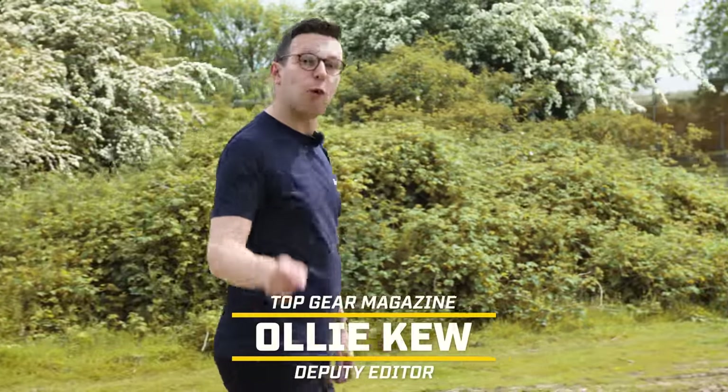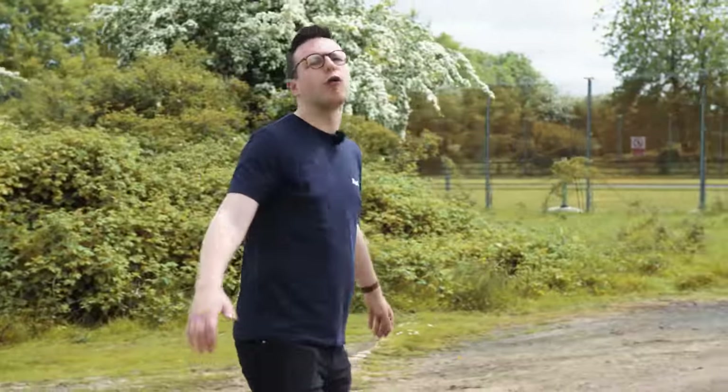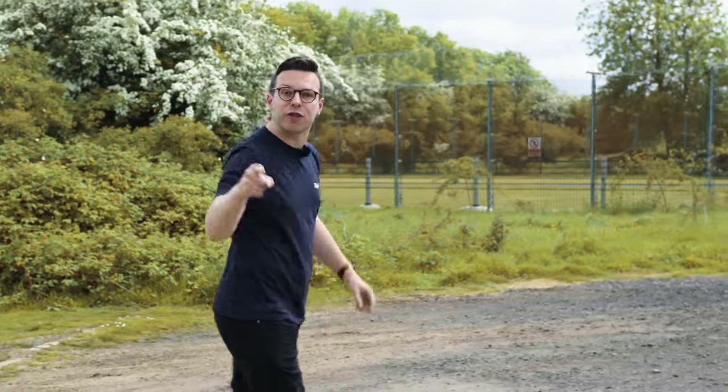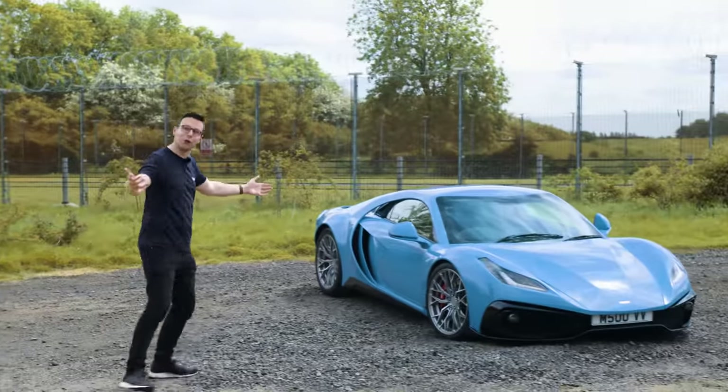A lot of people will tell you, whether you've asked for their opinion or not, that modern supercars have it all wrong. They've all got too much assistance on board, they're all too heavy, and everything should have a manual gearbox. Well, if that sounds like you, I've got good news. Noble have built you a new car.